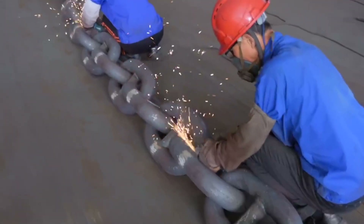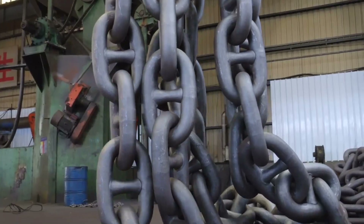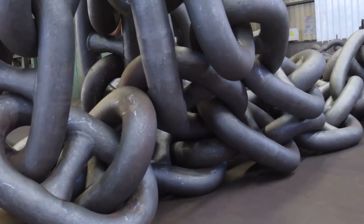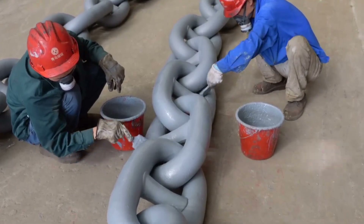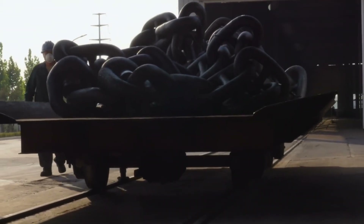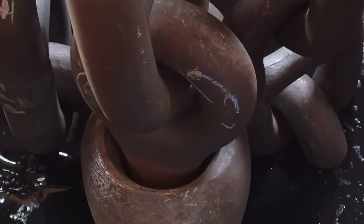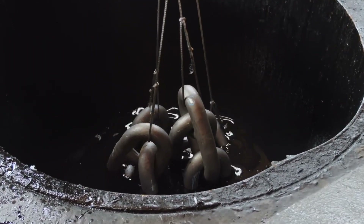This stage, although it might seem cosmetic, is extremely important for corrosion resistance. No matter how strong the steel is, prolonged exposure to saltwater can induce corrosion over time, weakening the metal if it's not properly protected. The chain is typically shot blasted — bombarded with steel beads that remove mill scale, impurities, and any lingering residues. This cleans the surface thoroughly, creating an ideal profile for coatings or other protective measures.